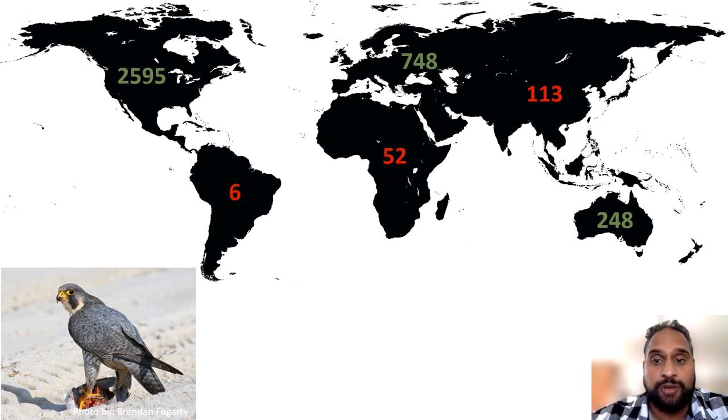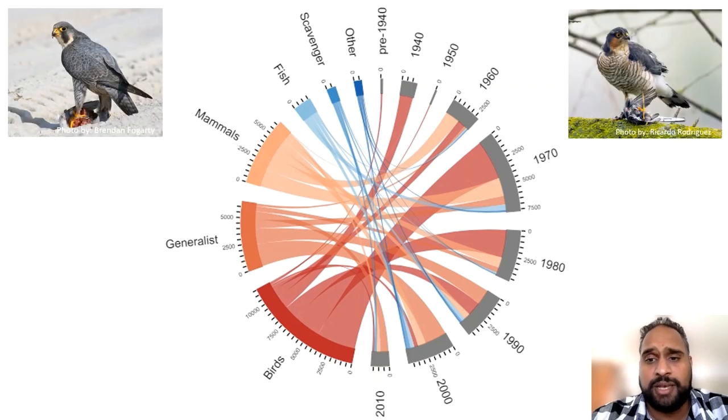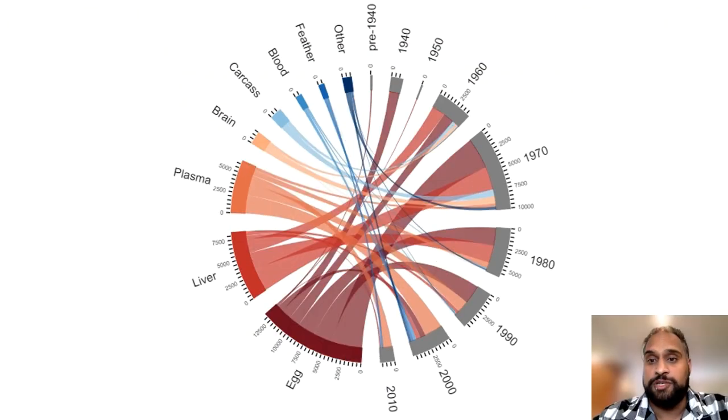Most data on DDT and Dieldrin monitoring in raptors comes from avian specialists. More diverse dietary guilds began being monitored in recent decades, with a greater proportion of samples coming from generalist species — though these were dominated by Bald Eagles, indicating a large bias towards a narrow range of species. Looking at tissue sampled, egg, liver, and plasma comprised 84% of all tissue samples, with egg by far the most sampled tissue globally. Eggs were also the earliest tissue sampled and the only tissue sampled in all decades.